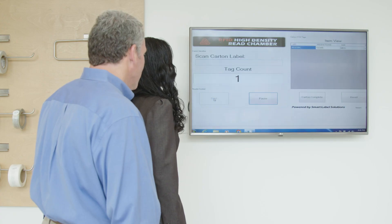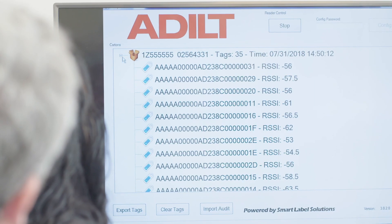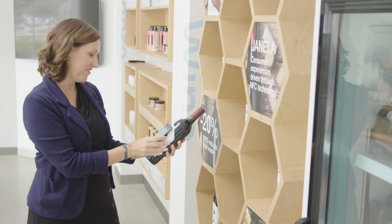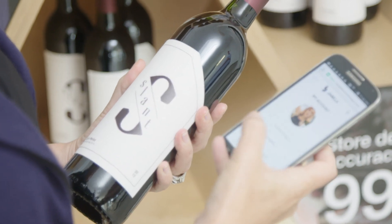Taking a step into RFID can be kind of scary, so we try to take all of that into consideration. We want to make it as comfortable for you and the customers, to make sure that you understand it. We will do all the heavy lifting of helping you select and find the right solution for your problem that you're trying to solve.